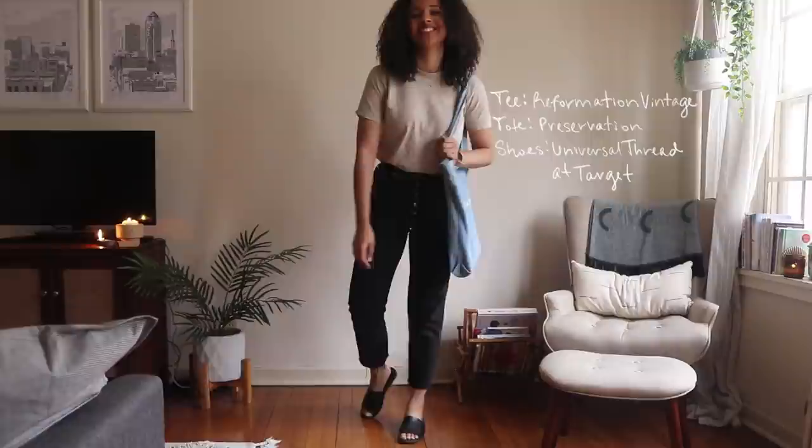And that's all of my favorite jeans! Let me know what your favorite jeans are in the comments, and I will see you guys in the next one. Have a good one, bye!